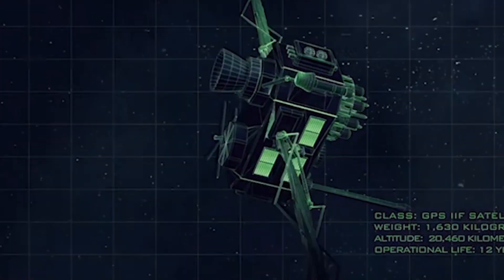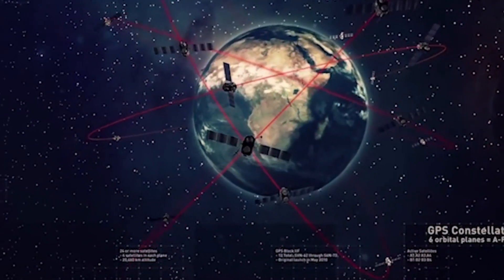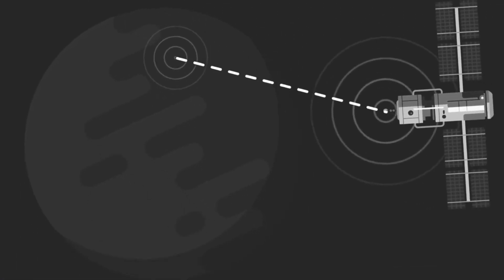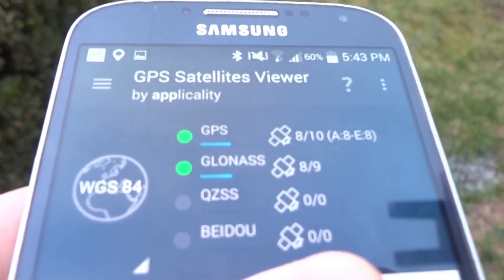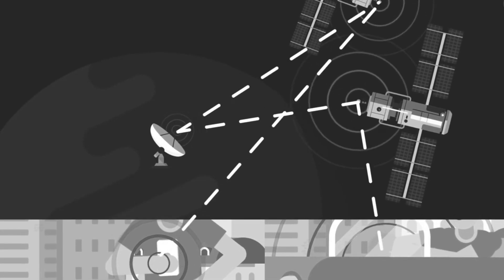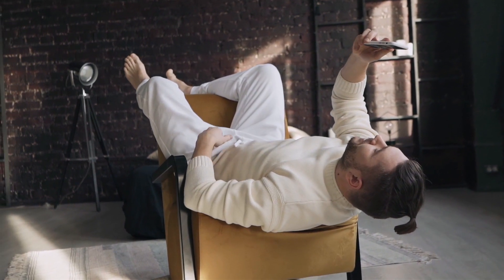GPS is a system of more than 30 navigation satellites circling around the Earth's orbit. We know their location because they constantly send out signals. A GPS receiver in our devices — mostly phones — after catching these signals, calculates its distance from a particular satellite. And GPS does not need internet or even phone connectivity for it to function.